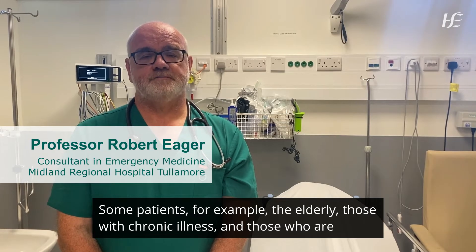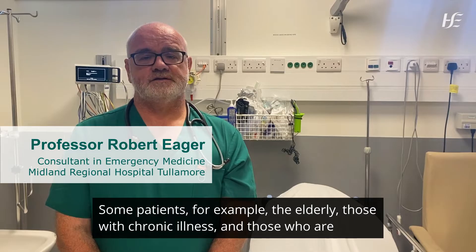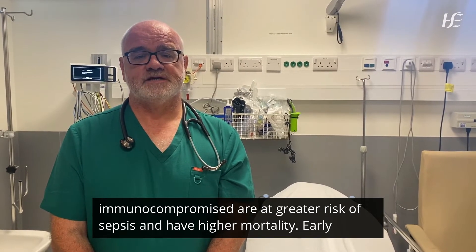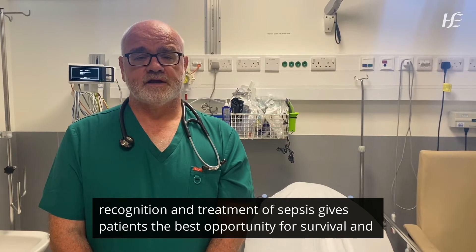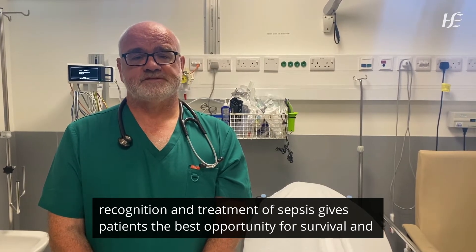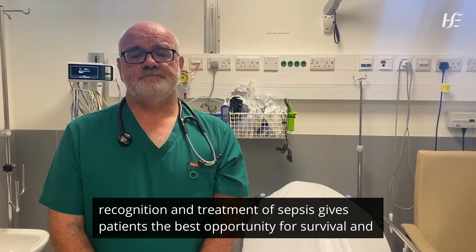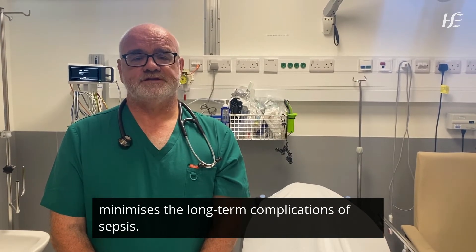Some patients — for example, the elderly, those with chronic illness, and those who are immunocompromised — are at greater risk of sepsis and have higher mortality. Early recognition and treatment of sepsis gives patients the best opportunity for survival and minimises the long-term complications of sepsis.